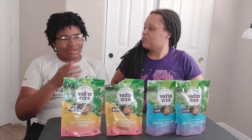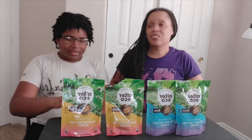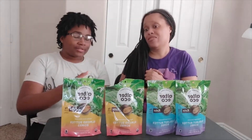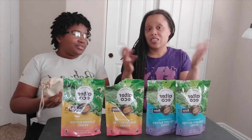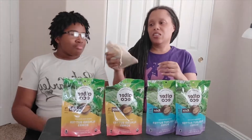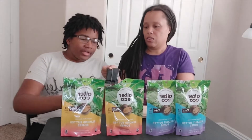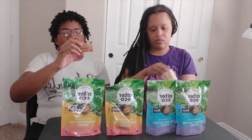It seems like Alter Eco wants to smoke the competition today, because not only did they send us these four amazing butter bomb bags, they sent us a little dose of the competition to compare for an honest review — to see which one we like best. It's gonna be a butter bomb battle!